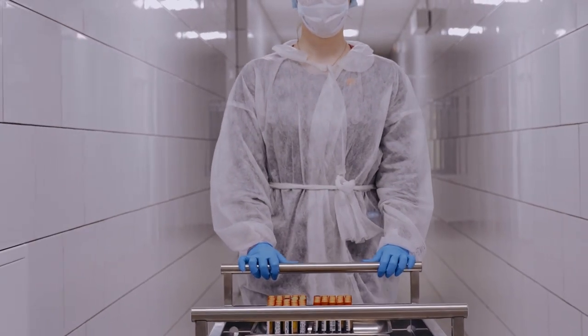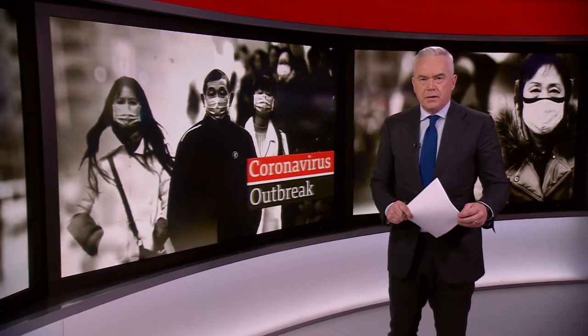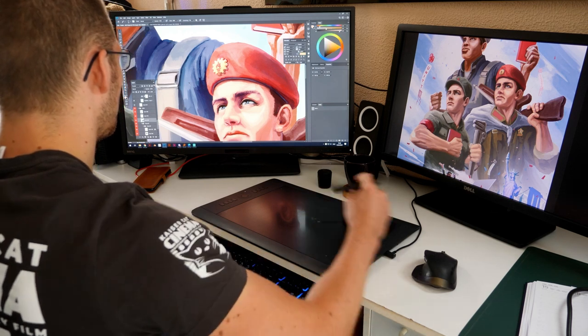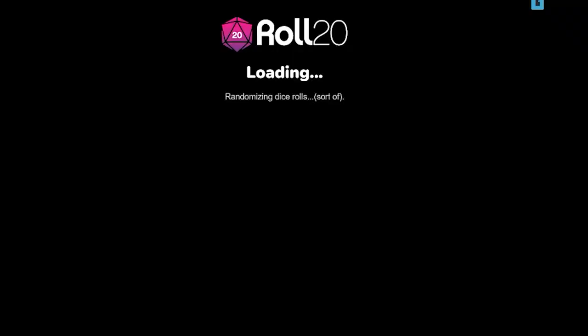A news broadcast reported: the city at the heart of a public health crisis in China is shutting its public transport network to try to prevent the spread of a virus that's already infected hundreds of people. COVID happened and I suddenly found myself, like many others, with a lot of extra free time. While I did a lot of unrelated things — took up walking, played a lot of online D&D — I also found time to look back into the idea of having a flag making app.